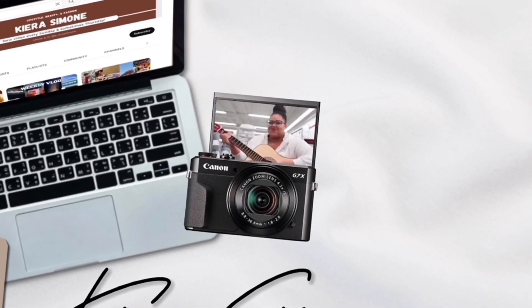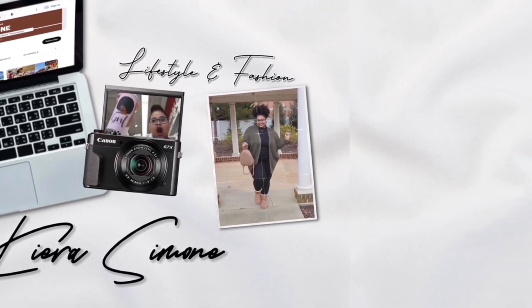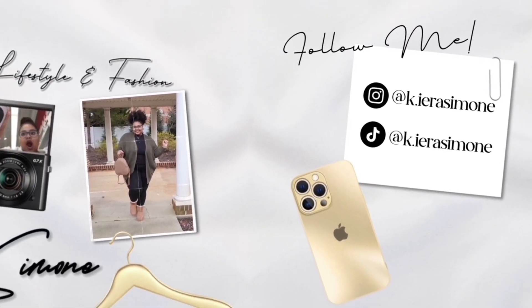Hey everyone, it's Kia Smote, welcome back to my channel! I have not seen you guys in like a month — I missed you guys so much. I am feeling better, I'm back and better than ever.